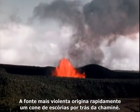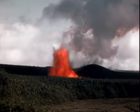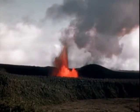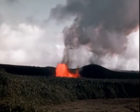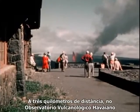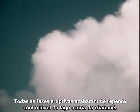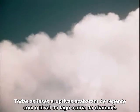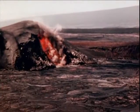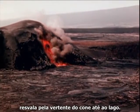The more violent fountaining rapidly builds up the cinder cone behind the vent. From two miles away at the Hawaiian Volcano Observatory, a large steam and fume cloud is seen forming from the fountain. All of the erupted phases ended abruptly, with the lake level above the vent. Here the fountain has just died and an avalanche of hot cinder tumbles down the face of the cone into the lake.